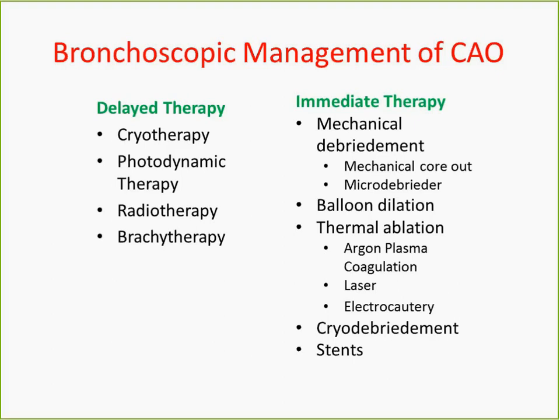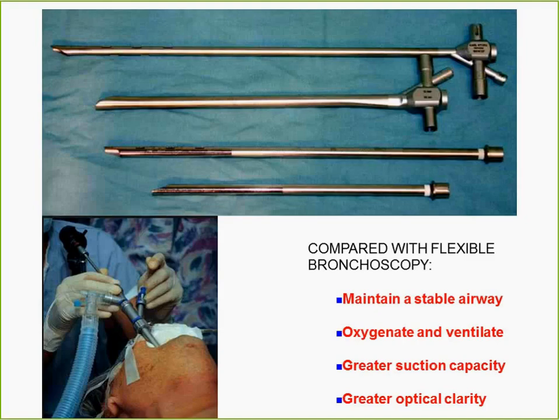In this talk we'll cover some of the mechanical treatments, thermal ablation, cryo-debridement, and stenting. A rigid bronchoscope is probably the most important tool that an interventional pulmonologist has at his disposal. It is essentially a metallic tube with ventilating ports on the side. A tracheoscope is shorter without the ventilating holes. This really allows you to take bigger pieces of biopsy, control bleeding, and protect the airway much better than a flexible bronchoscope.